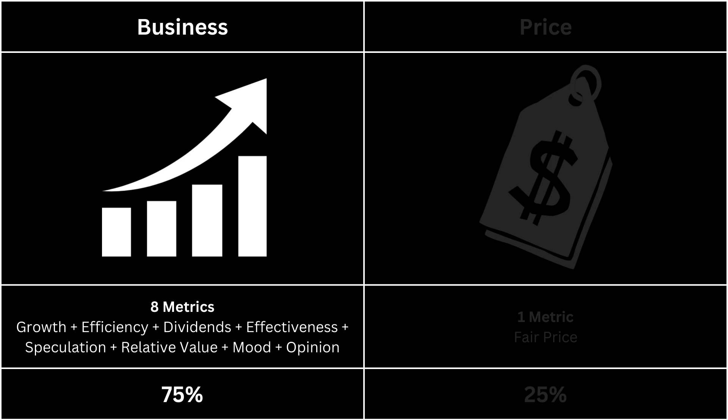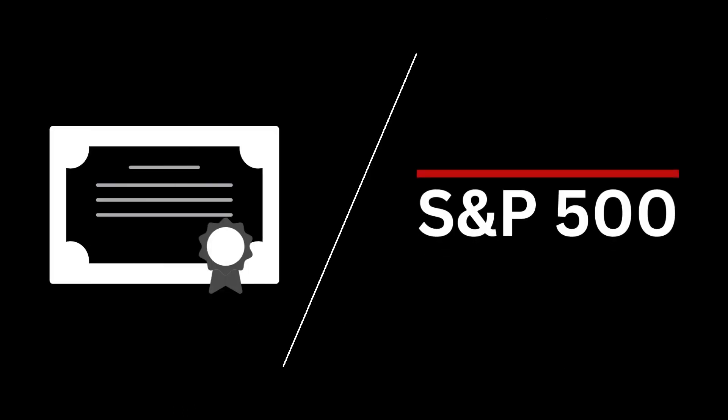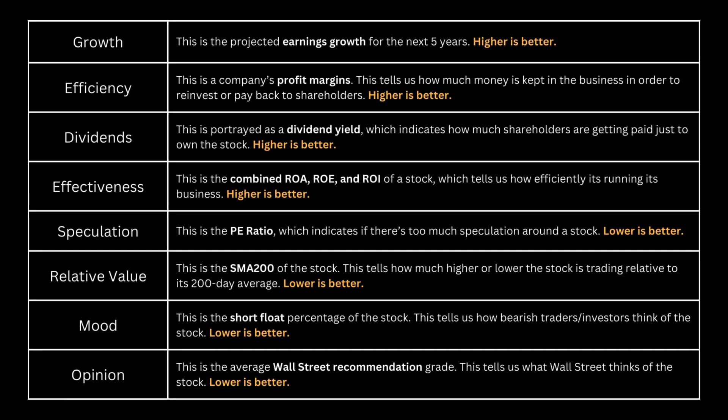In terms of the business aspect, we'll examine eight key metrics to determine if they provide a more comprehensive understanding of the company. Additionally, we'll compare these eight metrics with those of the S&P 500, as it allows us to gauge its performance relative to the broader market. In these eight metrics, the initial four — growth, efficiency, dividends, and effectiveness — are ideally sought to be high. Conversely, the latter four — speculation, relative value, mood, and opinion — are preferably lower, ideally below the S&P 500 benchmark.